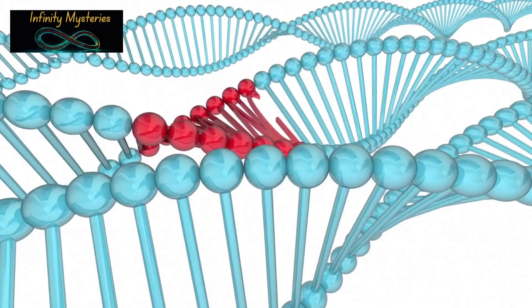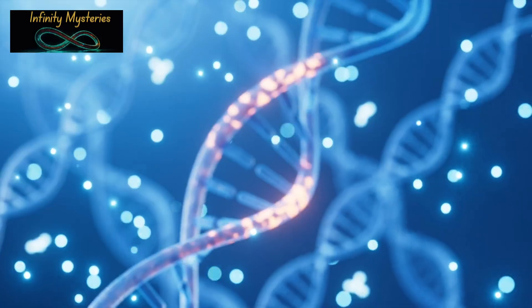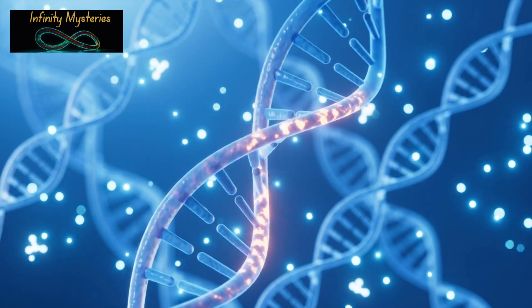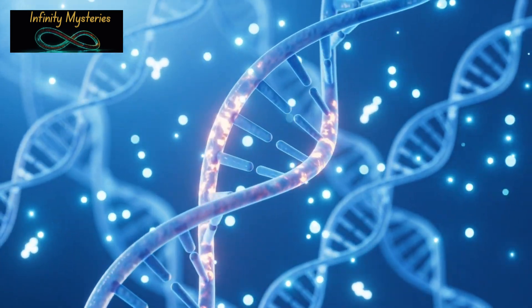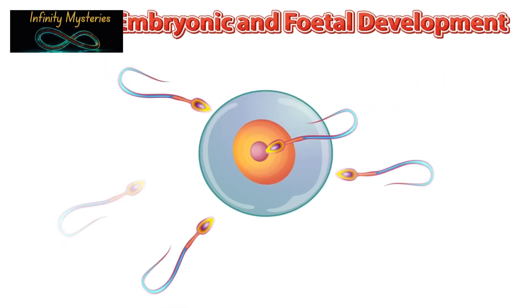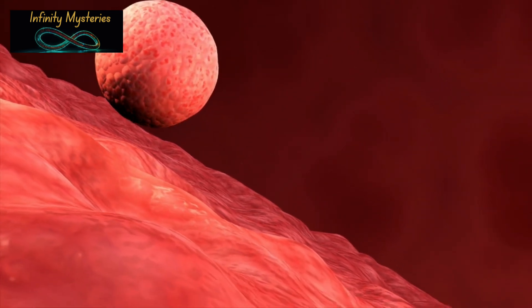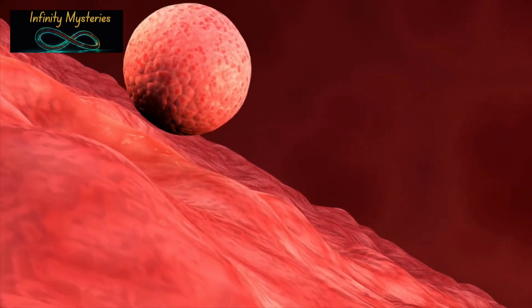How does human cloning work? Here's a simplified overview. The process typically starts with somatic cell nuclear transfer, or SCNT. This involves taking the nucleus from a somatic cell, like a skin cell, and inserting it into an egg cell that has had its nucleus removed. The egg cell, now containing the DNA from the somatic cell, begins to divide and develop into an embryo. If this embryo is implanted into a surrogate mother, it could potentially develop into a clone of the original individual.